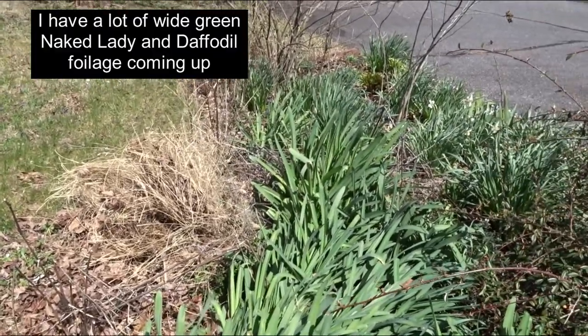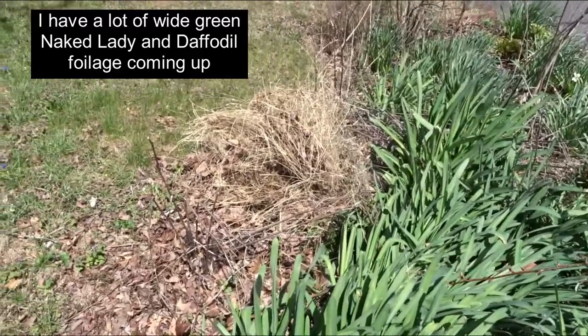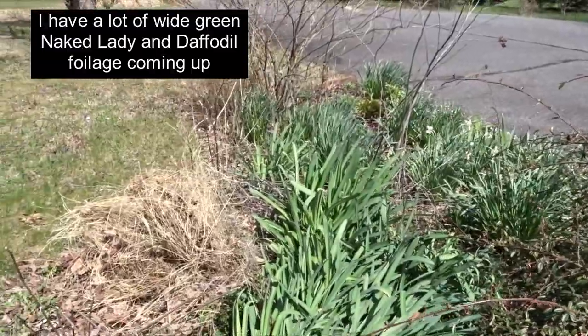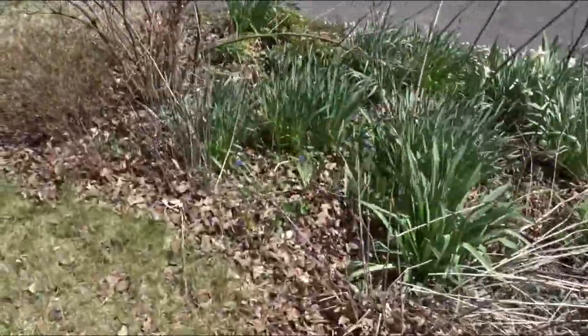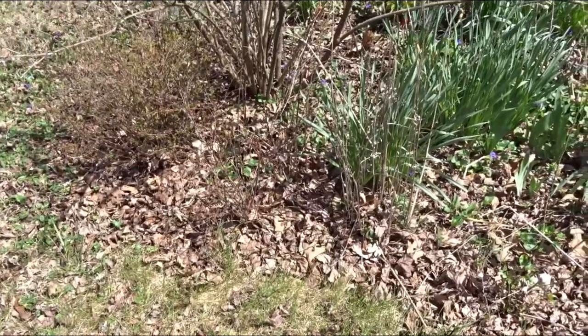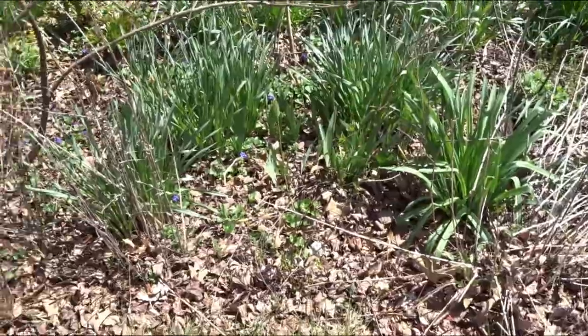Anything that I'm cutting back right now I'm just going to make a little pile. I'm not going to compost it yet, just in case there are little pollinator egg cases in there or pollinators hanging out.